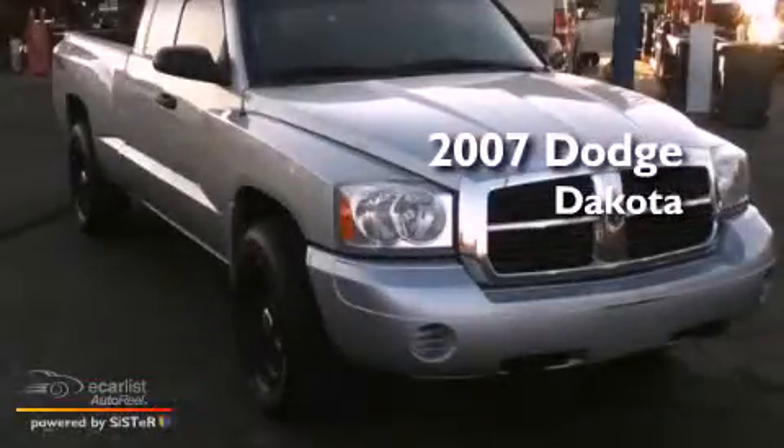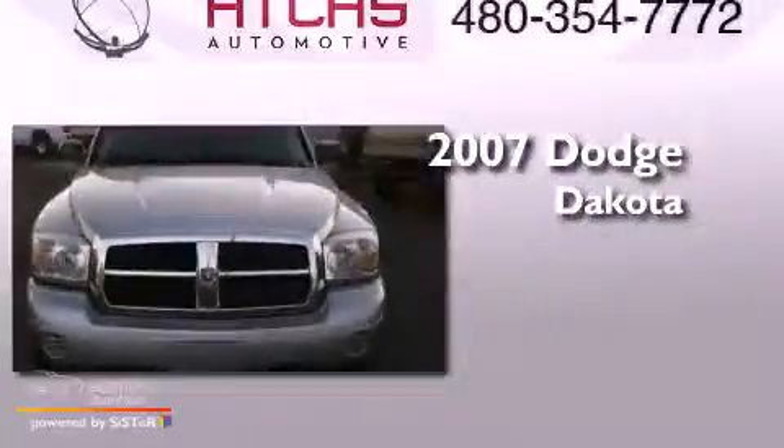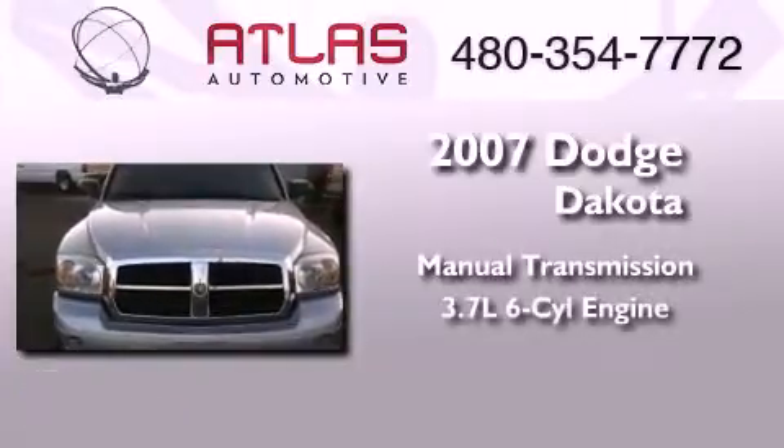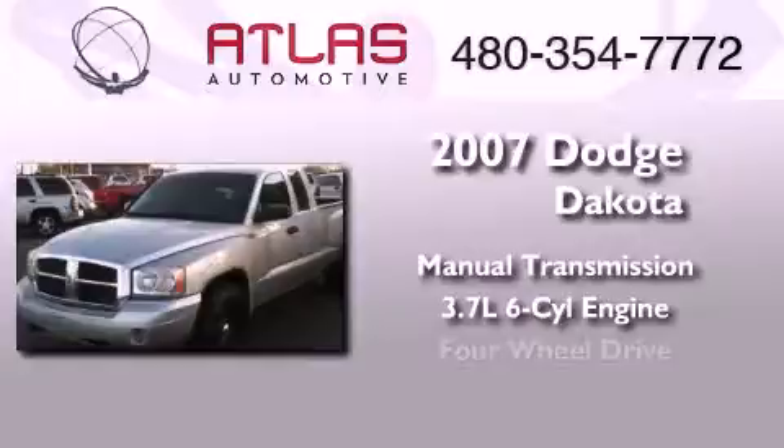This is a 2007 Dodge Dakota. This truck has a manual transmission, a 3.7 liter V6, and 4-wheel drive.